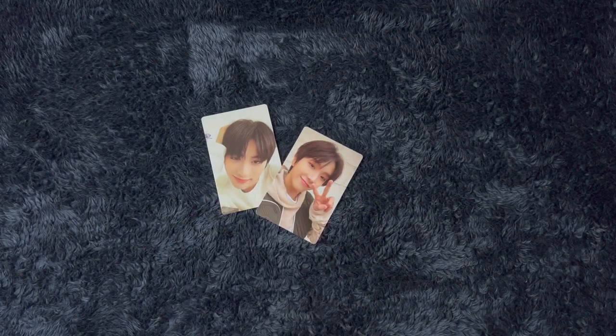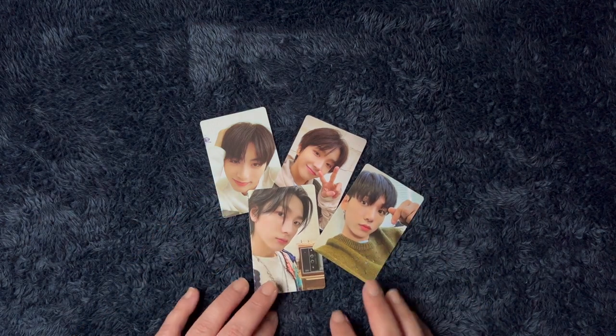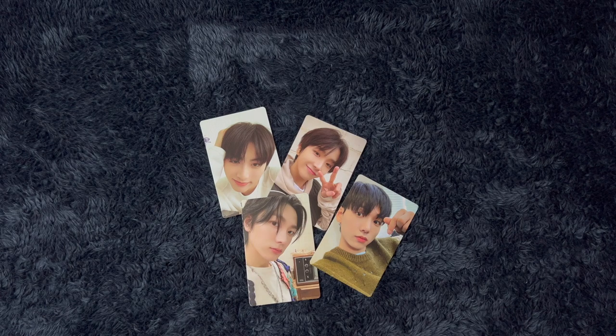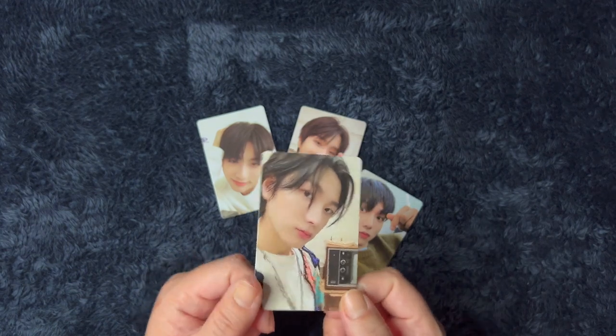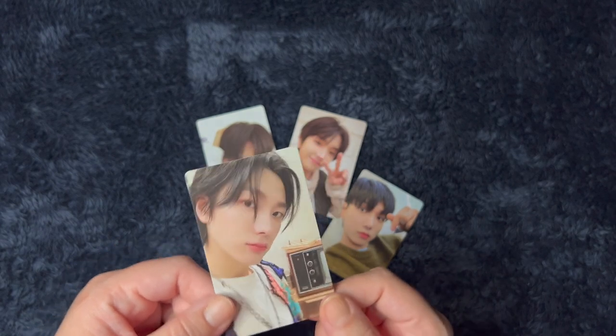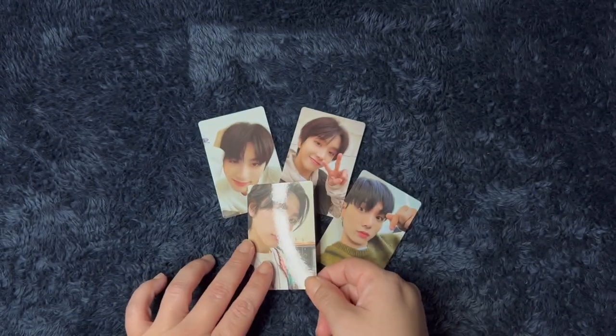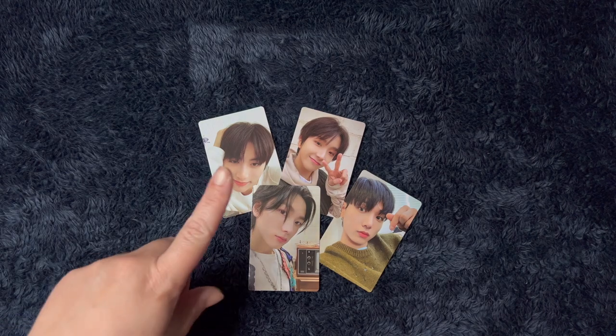Oh my gosh, I have stuff everywhere — it took me longer than I want to admit to find the other two photo cards. Which one's your favorite of the ones I pulled? For me, I would have to say maybe one of these, but I kind of like this one — I think it's really cute. The styling and everything, like I said before, and I really like Sungho. So that's very, very cute. I mean I like them all — I don't know them all that well, but I'm definitely drawn to him. He's really fun. But definitely let me know if you got this album, which version is your favorite, what photo cards you pulled, anything like that. Thank you so much for watching and I'll see you in the next one. Bye!